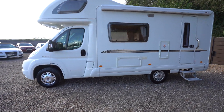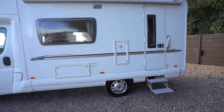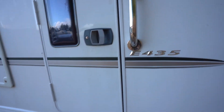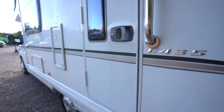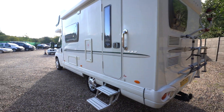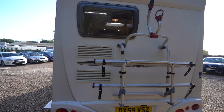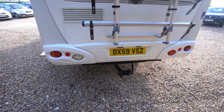On the habitation side we've got a wind-out awning. We've got double electric entrance steps there and also a nice grab handle which comes in handy when entering the vehicle. At the rear we've got a cycle rack and a tow bar below.